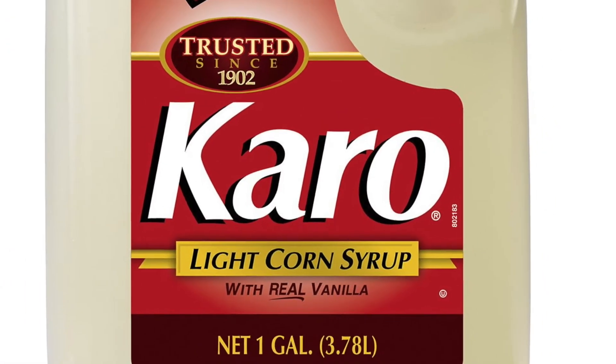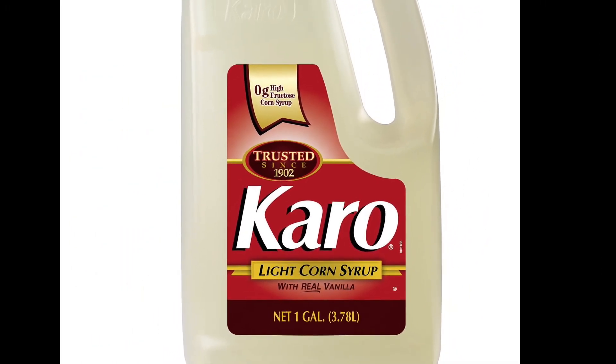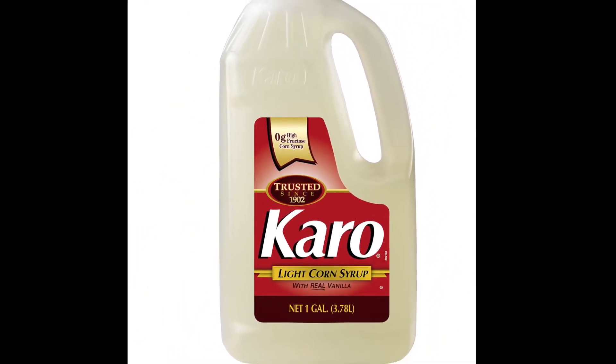Next, High Fructose Corn Syrup, which is also added to thicken and sweeten the jelly. This is controversial because, like Corn Syrup, scientists suggest it may increase the risk for cardiovascular diseases.